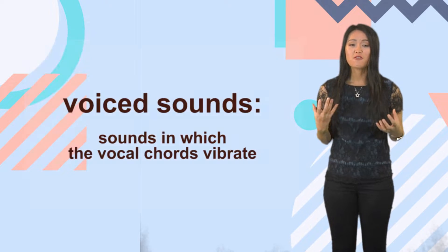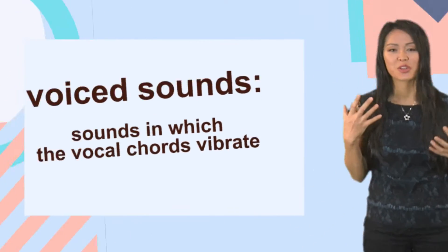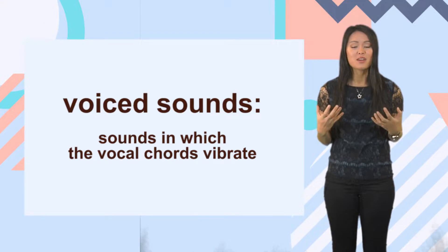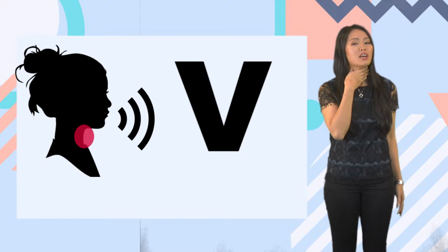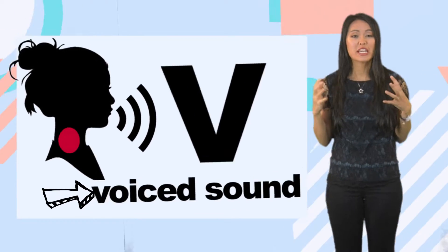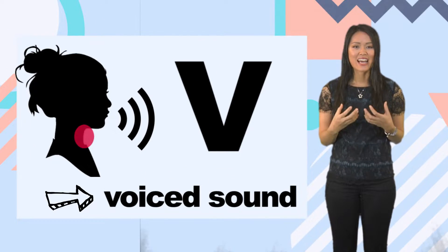To review: voice sounds use the vocal cords and make vibrations or humming sounds in the throat when they are said. Put your fingers on your throat and then pronounce the letter V. You will feel vibrations in the neck. That's because it's a voiced sound.